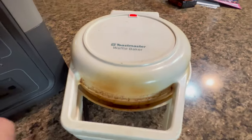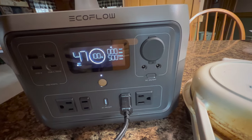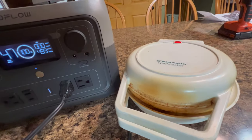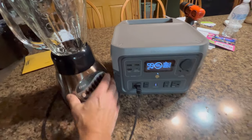A very old waffle maker at 650 watts — X-Boost kicks in and it's got no problem. Then a blender at 450 watts with a peak startup motor also ran fine.